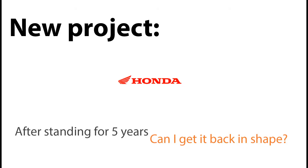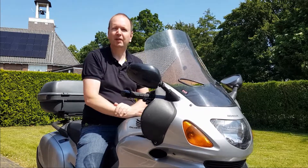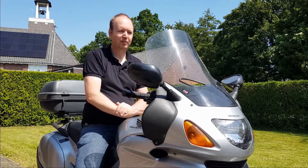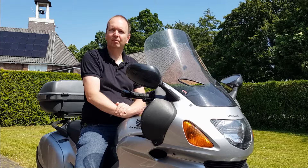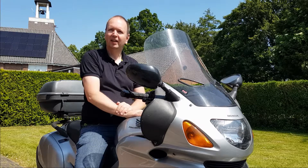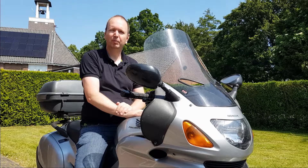Finally I found myself a new project and this time I decided to do it a little bit different. I bought myself a motorbike and it's a really cheap one because I don't know much about motorbikes and I thought it was a great experience to get to learn a little bit more about it.